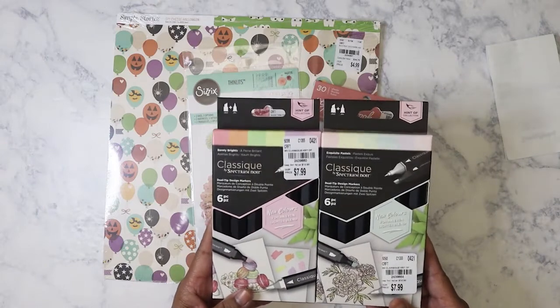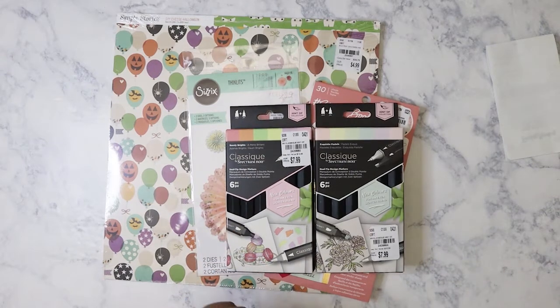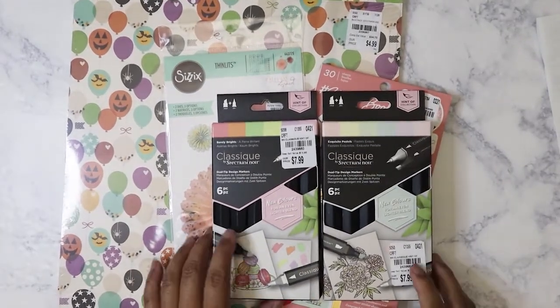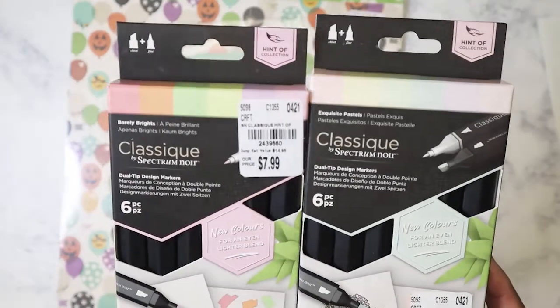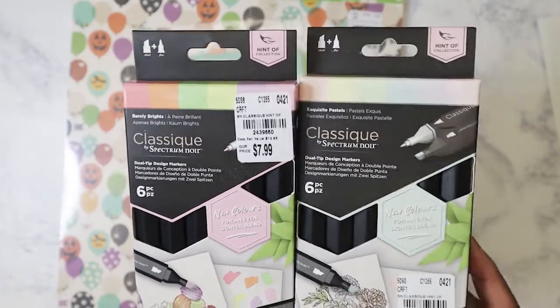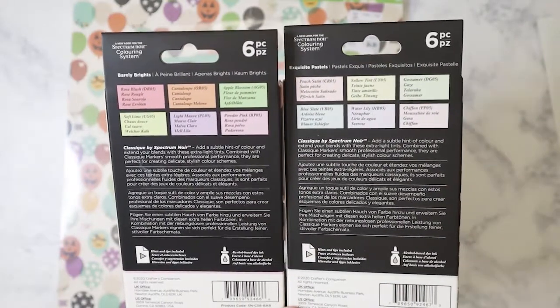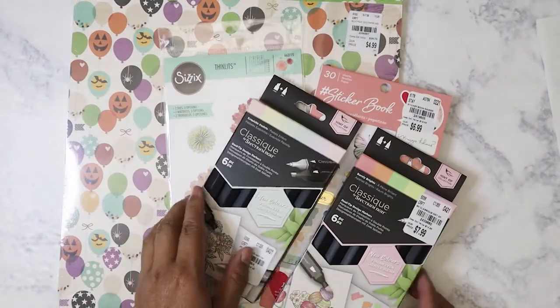So let's get started. I picked these two up — these are alcohol markers from Spectrum Noir. I do have a whole set of them already, but I like the fact that these are pastel and then you've got more of the brighter 'barely brights,' so to say. You can see the color shades — they're really pretty. These will be perfect for coloring those Prima princess stamps that I got. I just plan on stamping them on regular white card stock and then coloring them.